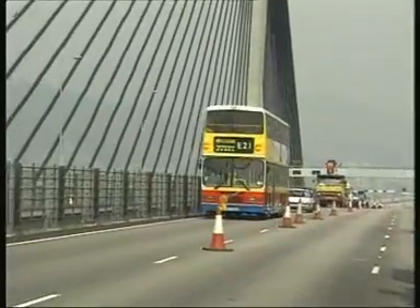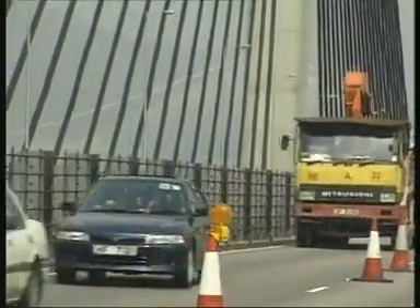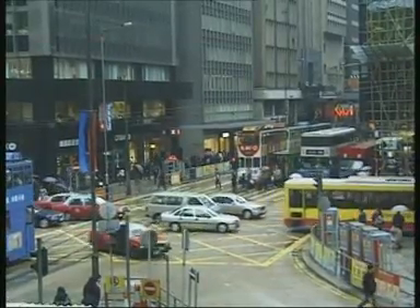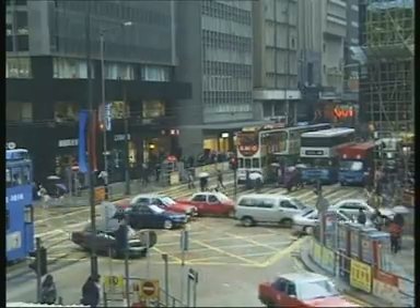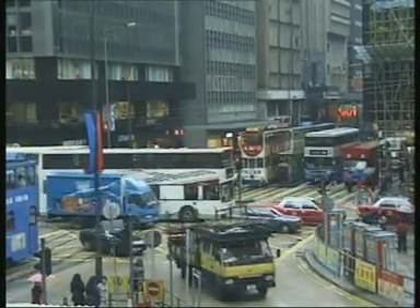Hong Kong has one of the highest traffic densities of any world city. The total road network in Hong Kong, Kowloon, and New Territories is only 1,743 kilometers long, but it carries more than 467,000 vehicles daily.